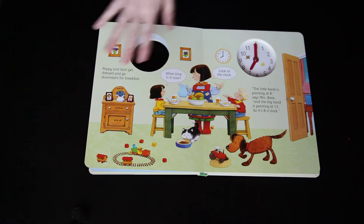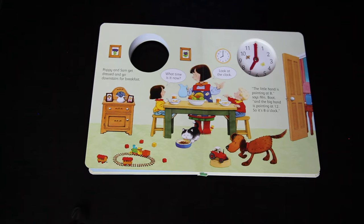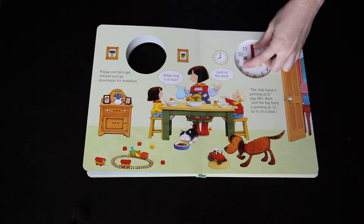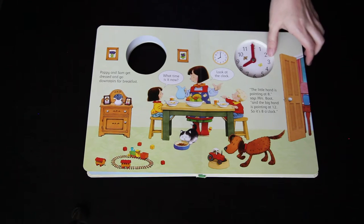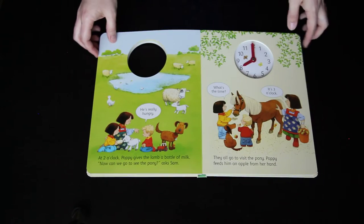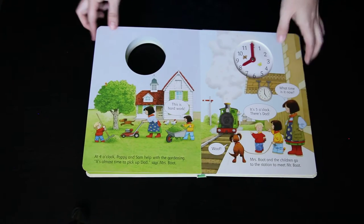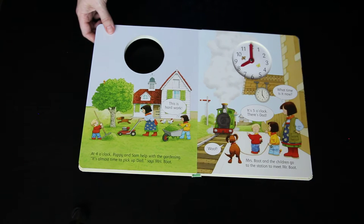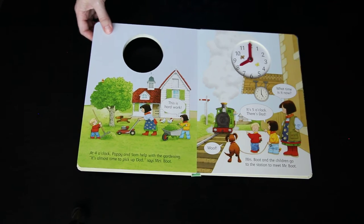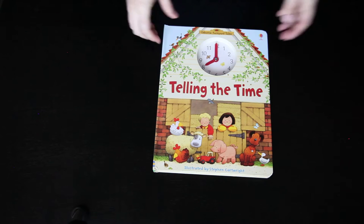Within the story, Poppy asks 'What time is it now?' and Mrs. Boot says 'Look at the clock. The little hand is pointing at eight,' says Mrs. Boot, 'and the big hand is pointing at twelve, so it is eight o'clock.' So they're beginning to learn just through the telling of the story how to tell time, and time is featured in all different forms. This is a beginner's book for telling the time — there are no half hours or quarter hours, it's all going to be on the hour. And again, we have our family the Boot family from Apple Tree Farm teaching us how to tell the time.